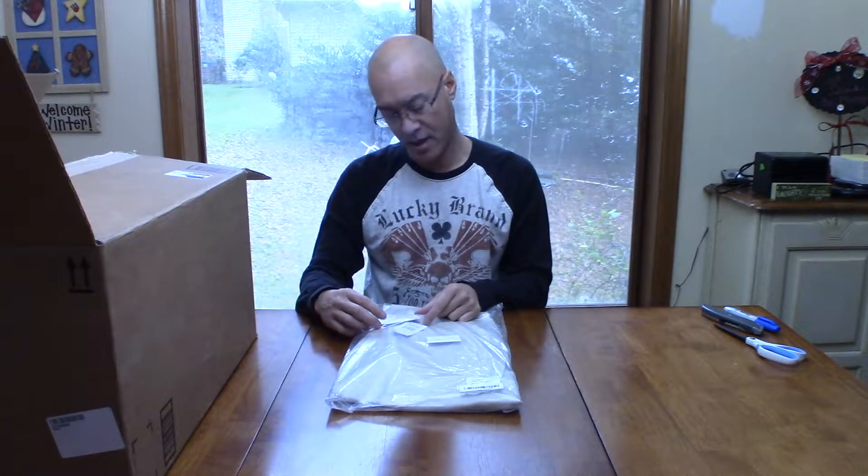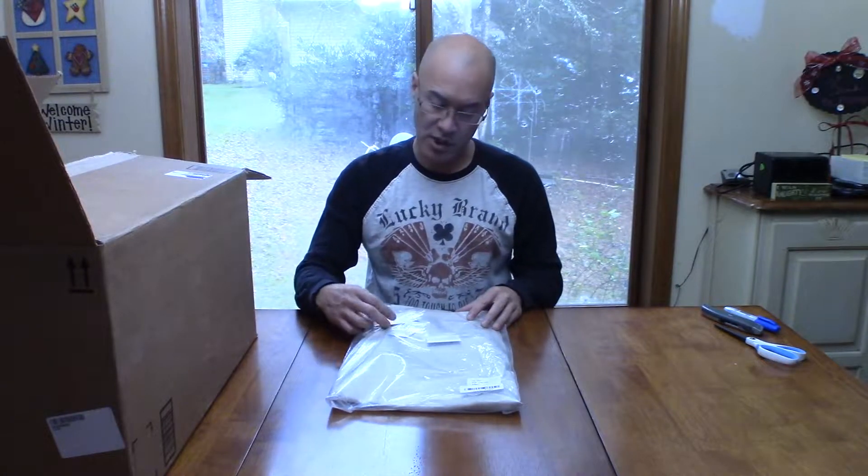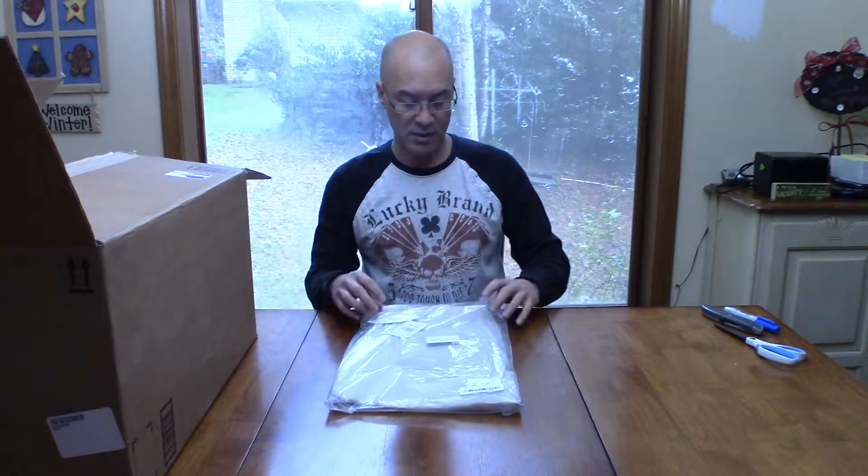First we have what looks like a pair of pants, new with tags. I have no idea about this tag. They're jeans, size six — I guess that would be a women's. Overall looks to be in good shape. New jeans, returned.